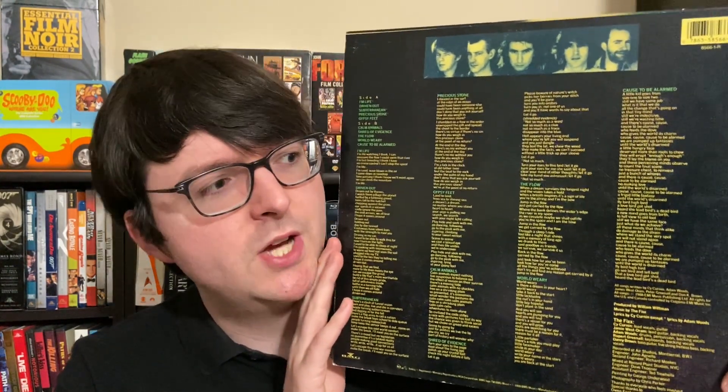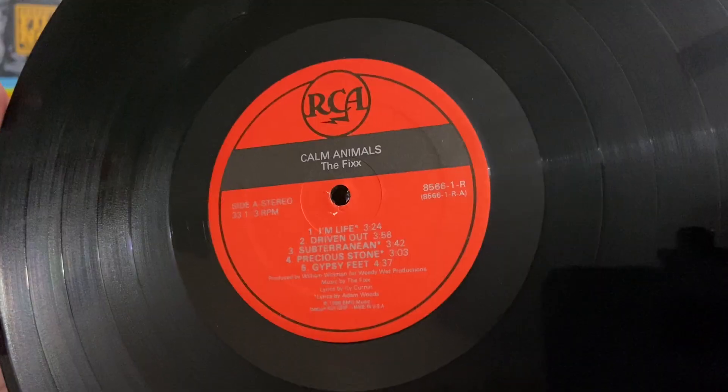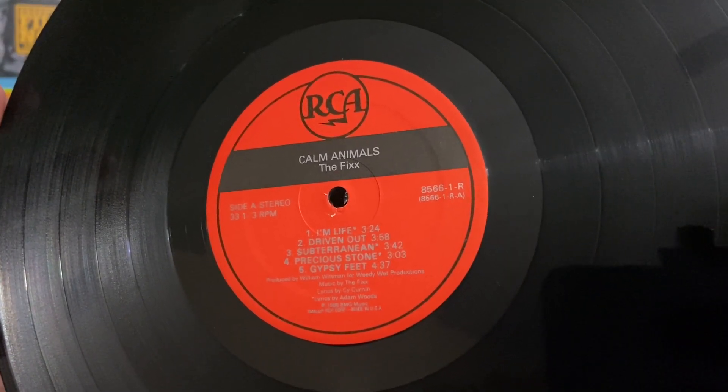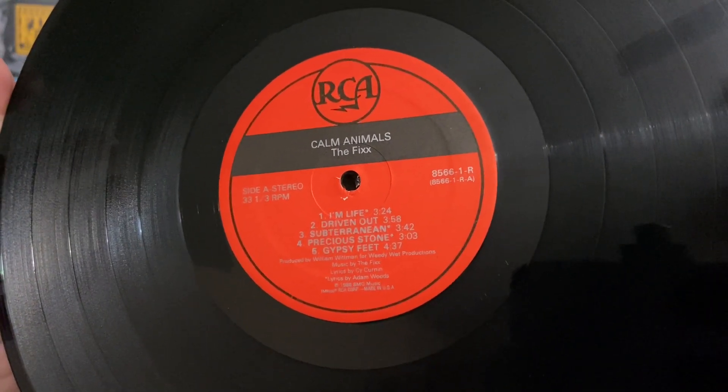Not only is it a great record, but it's also mastered perfectly so it sounds fantastic. They just recently reissued it for a Record Store Day release, but there's no reason to get that because the original you can get for less than five bucks, and it's a must-own. So the Calm Animals jacket is just a standard jacket—the actual lyric sheet is printed as the rear cover. The insert is pretty generic, but it's got the really cool red and black RCA label, which was an interesting find.